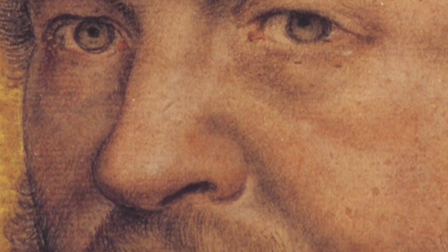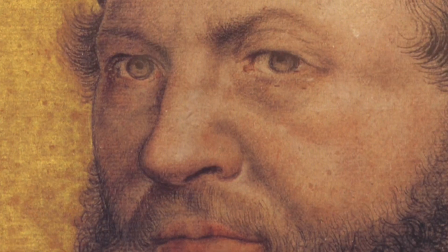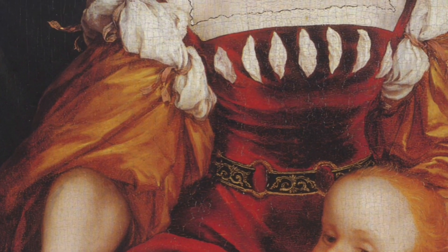But sometimes the people he painted didn't look very happy or smile. This might have been because Hans was trying to be extra careful and show what the people really looked like.